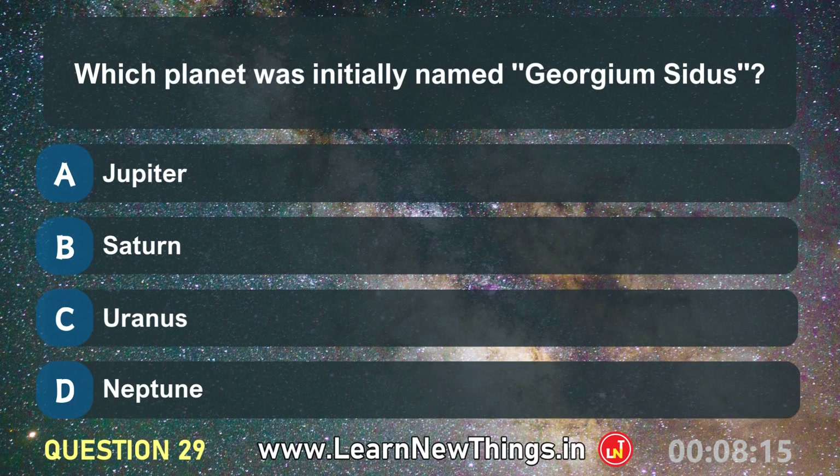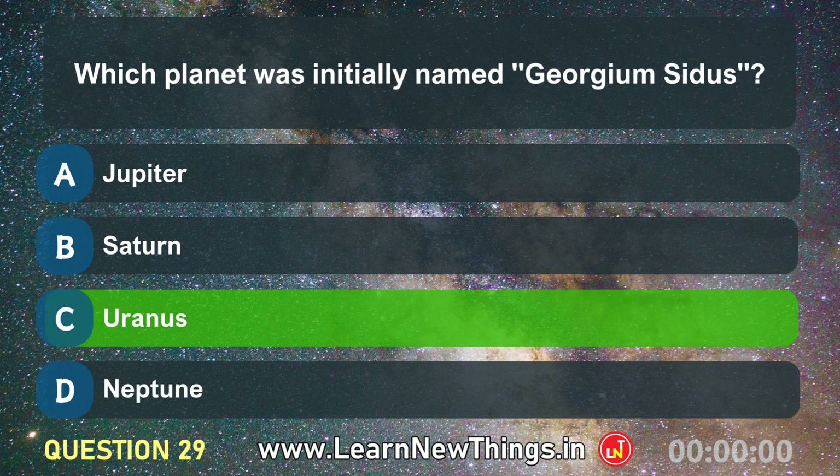Which planet was initially named Georgium Sidus? Uranus.